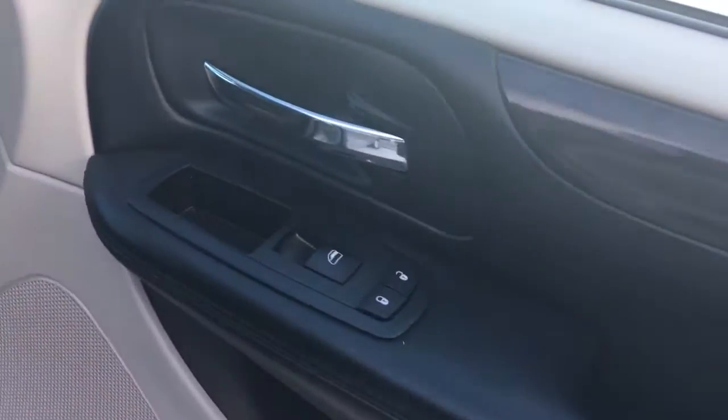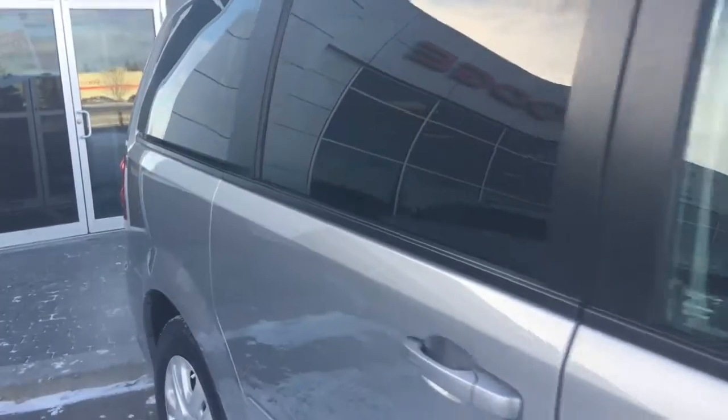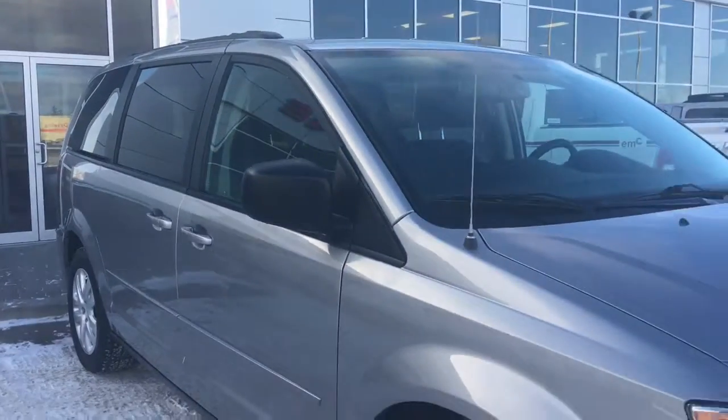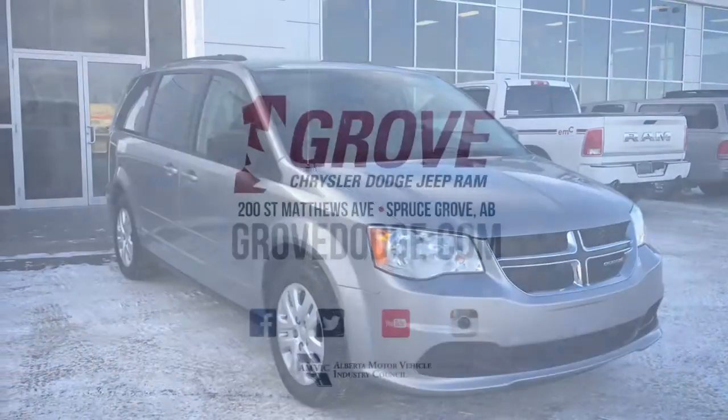Inside the passenger front door we have your power locks and power windows. The passenger seat is also manually adjusted, and of course you have that glove compartment with your owner's manual. If you'd like to take this gorgeous Grand Caravan SXT for a test drive, we're located at 200 St. Matthews Avenue in Spursgrove, Alberta — hopefully we see you soon. Take care.